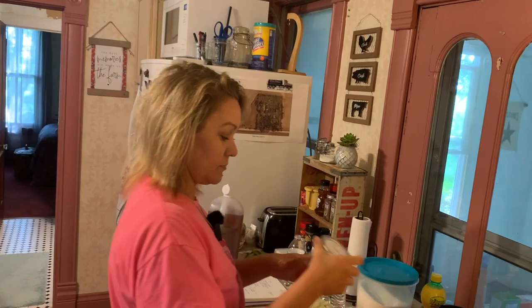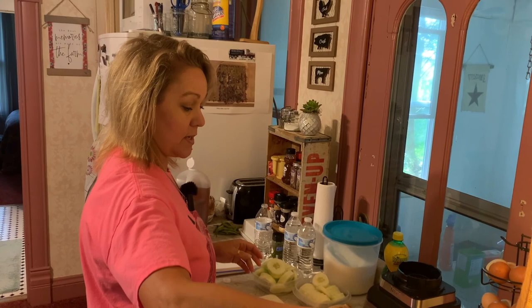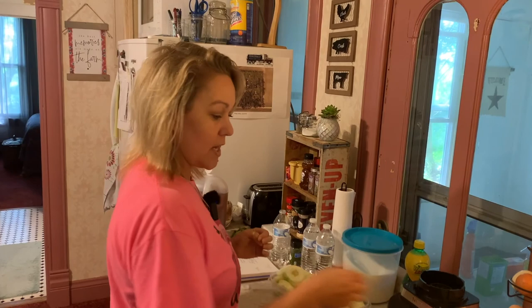I bought these at a craft fair last year — they're watermelon rinds done as cinnamon pickles. Learning how to make those is on my bucket list, but we didn't have any watermelons from our plants this year. They actually use the white part of the watermelon rind. The kids have really fond memories of those because great-grandma used to make them — grandma did hers in flat circular slices, like apple slices, which fit perfectly into jars.